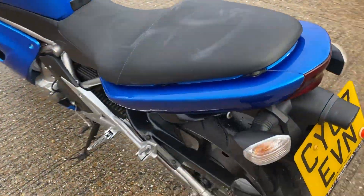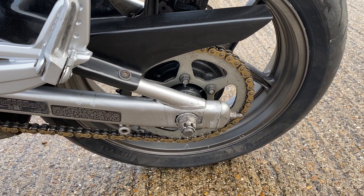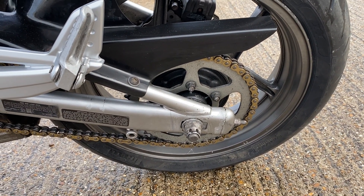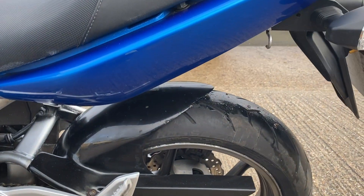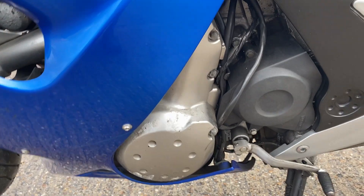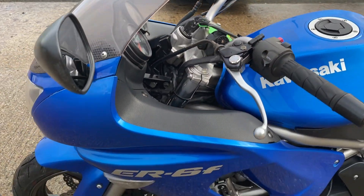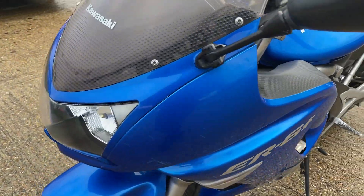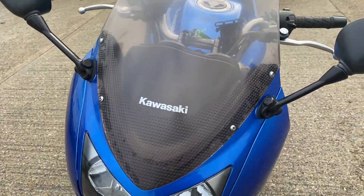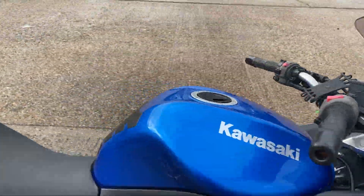2007 plate. Chain and sprockets look like they've just been recently changed — so new chain, new sprockets, new tires. Tidy down the side; you're going to get some corrosion marks on an 07 bike that's obviously been used, but it looks pretty good really. Still ideal for a commute or just a winter hack.